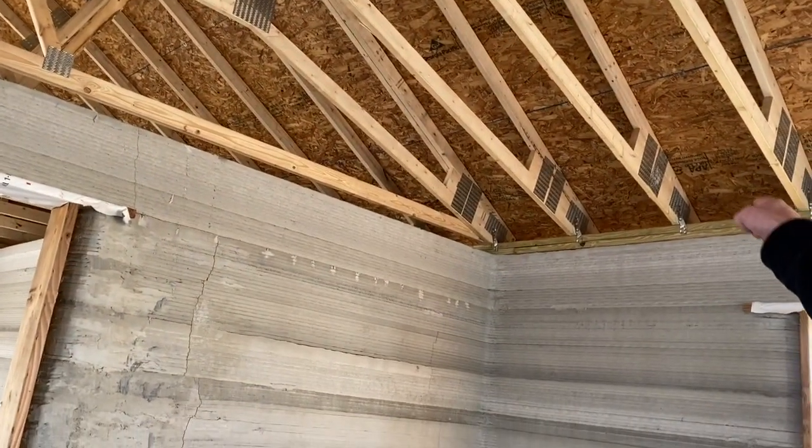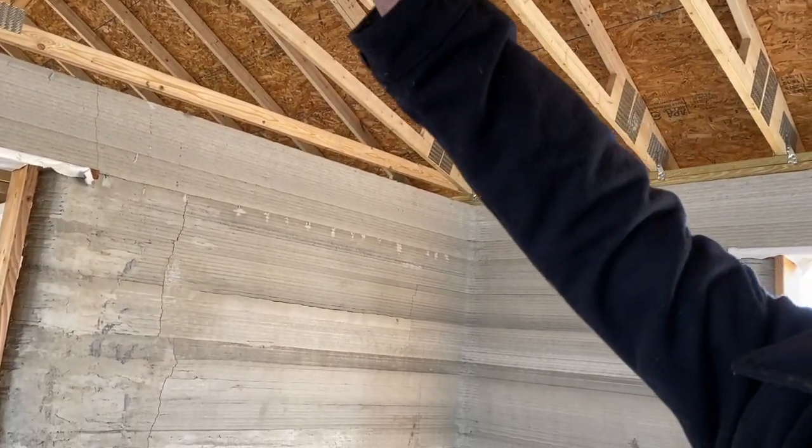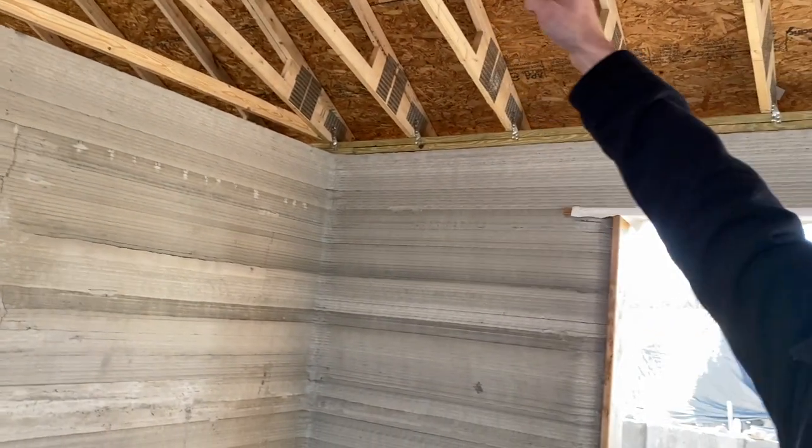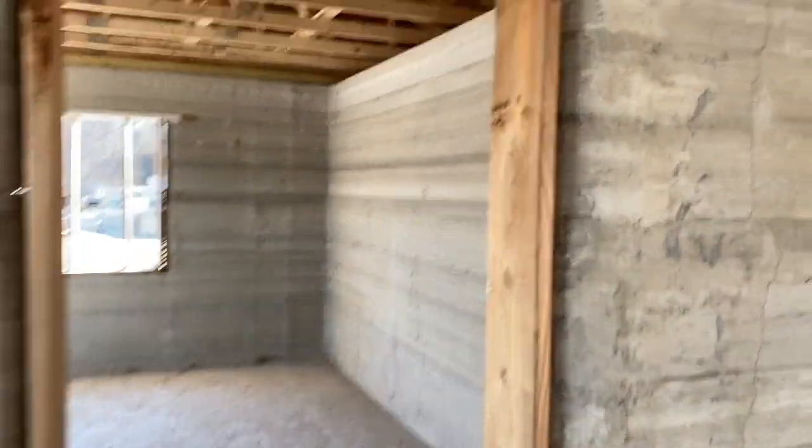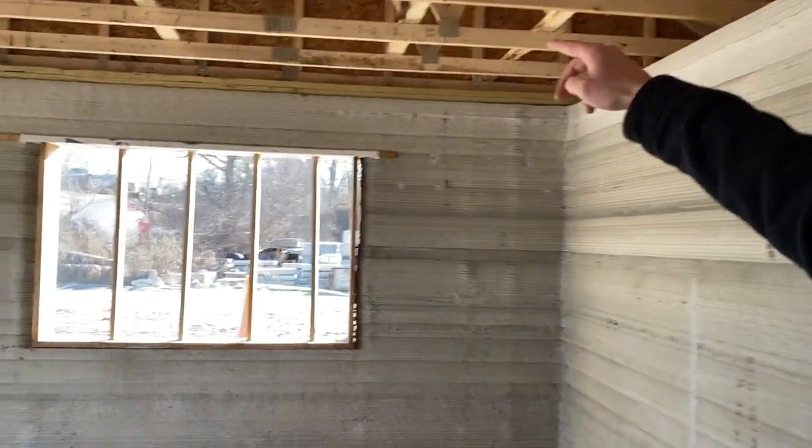It seems like they've raised the central part of the roof — maybe they'll drywall up there so that this part of the ceiling is a little higher, and then the ceiling drops down in here to the normal height again.